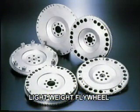Our lightweight flywheel provides industry-leading performance and excellent response because of superior balance, high strength, and high speed capability of up to 18,000 RPM.